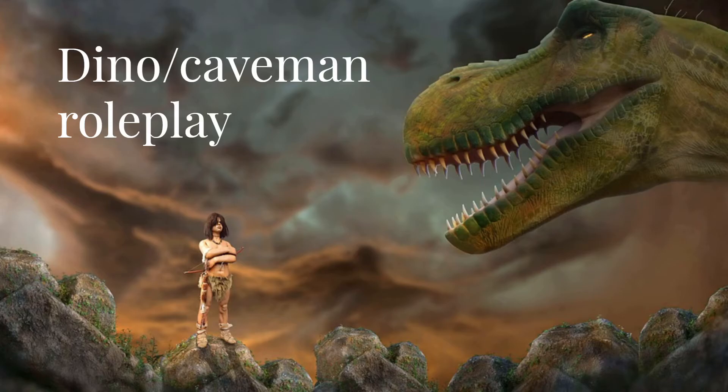Another thing is a dinosaur roleplay. You could either be a caveman finding a dinosaur or a dinosaur looking for a caveman. If you're a dinosaur, you could definitely do chewing leaves or eating chicken nuggets — I think that would be so funny. You can make it your own. With dinosaurs, you could definitely do so much, and it's just something that I have not seen a lot of at all.